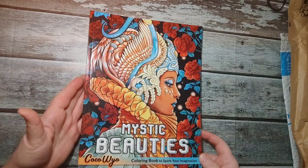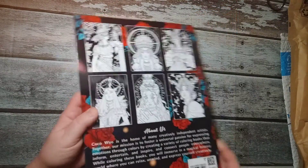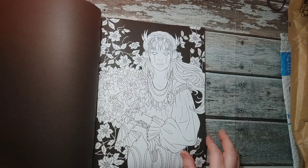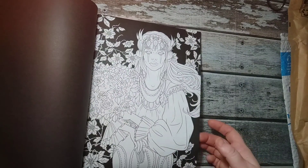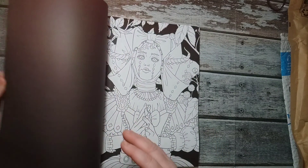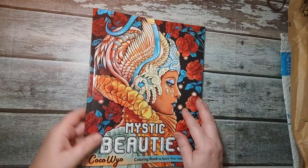This one — Mystic Beauties. It's a little bit warped. I thought this one might be nice. Black background. You can see it's warped — it's a little bit different.